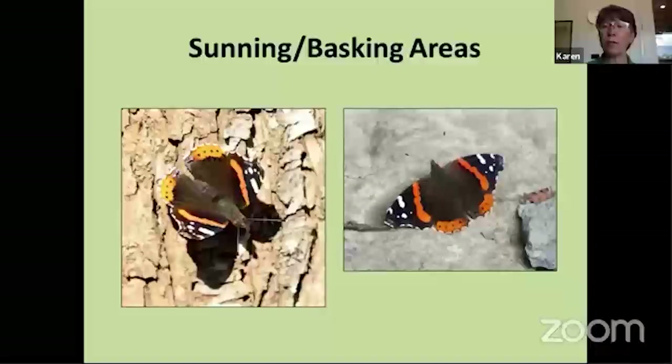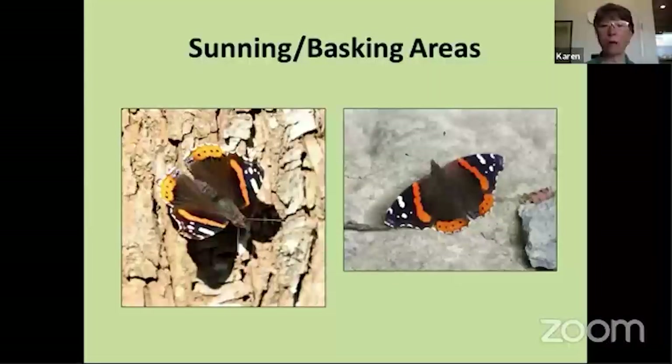You also want to provide some areas where butterflies can warm up, because they're insects and they're cold-blooded. Butterflies generally aren't active until the temperature gets above about 50 degrees. Early in the morning you'll see butterflies sitting on the south side of trees, soaking up the sun. Flat pieces of stone are good — they warm up in the sun. I've seen people use bricks, especially darker colored bricks that absorb heat more quickly. Even asphalt — butterflies will warm up on asphalt because it's dark and absorbs heat so they can become active much more quickly.